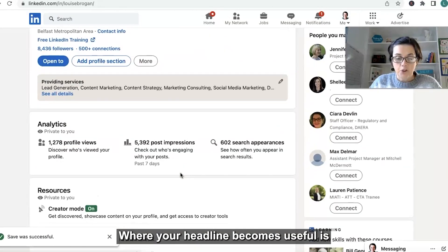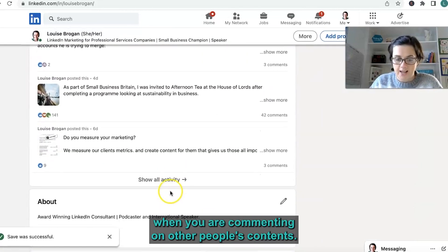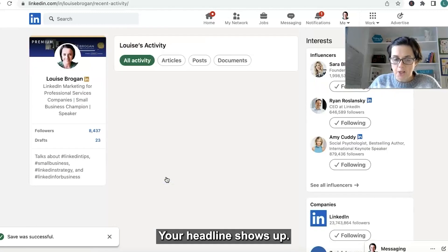Where your headline becomes useful is when you are commenting on other people's content. Let me just show you — your headline shows up.